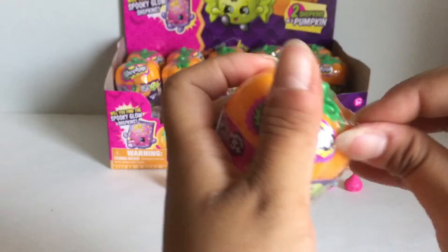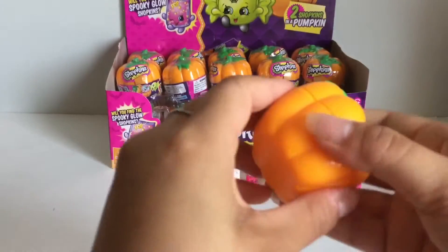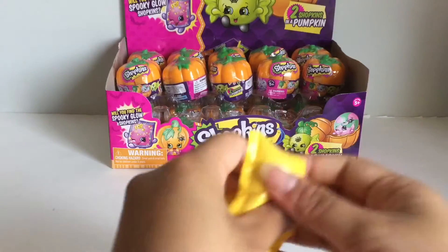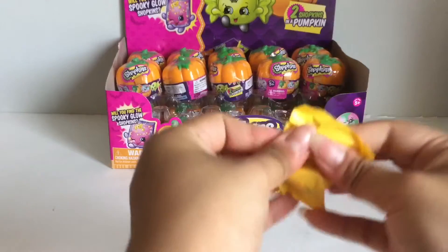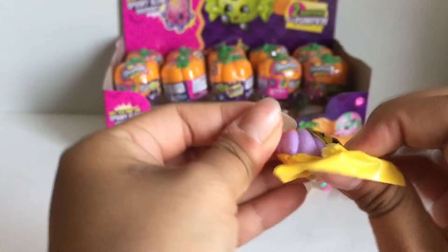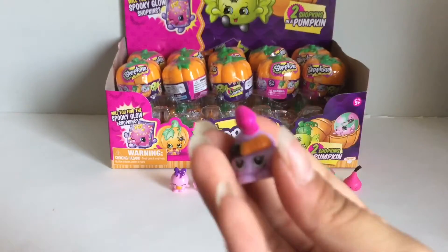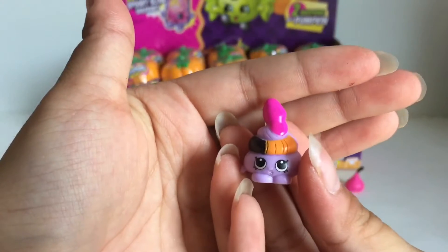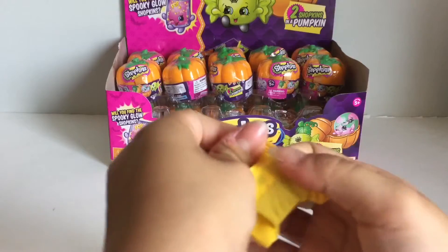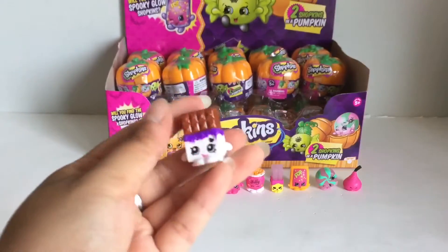That's really nice too. Let's get this one open. Here is one of the gummy worms. Don't know the exact name of that Chalk Kiss one. And it looks like this one is another Cheeky Chocolate in another color.